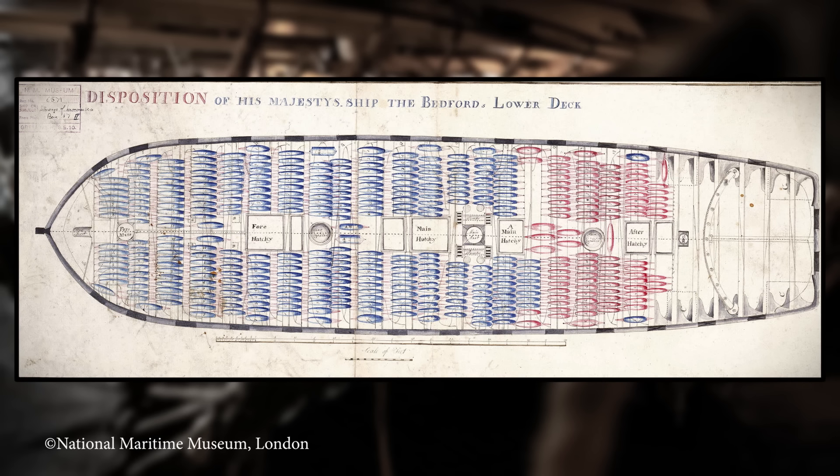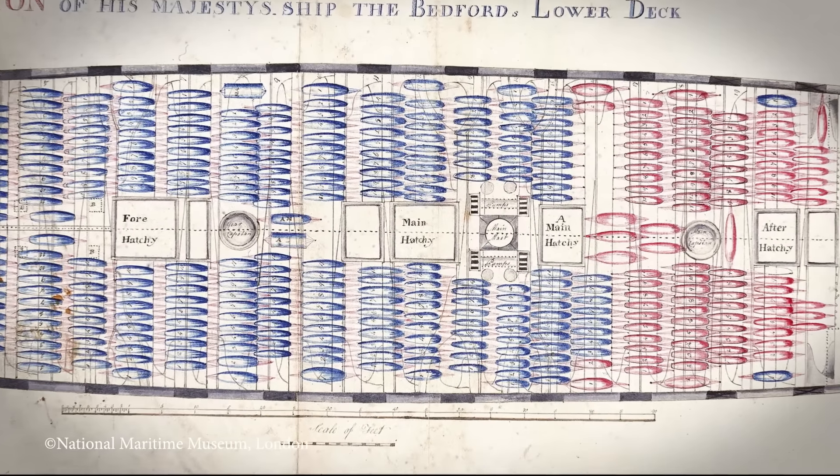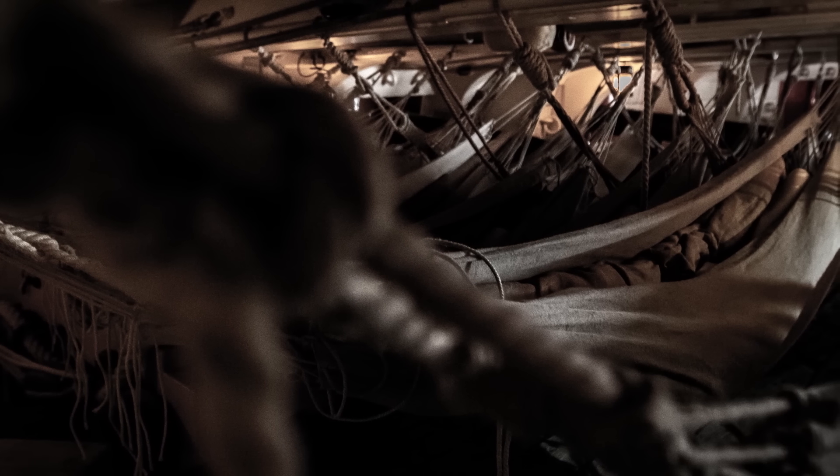This plan of HMS Bedford, a contemporary third-rate ship of the line, shows how crowded it could be below decks. This far down in the ship, gun ports were usually kept shut, because they were close to the waterline. With little fresh air and so many men living down here, the smells of the lower gun deck could be notoriously challenging.